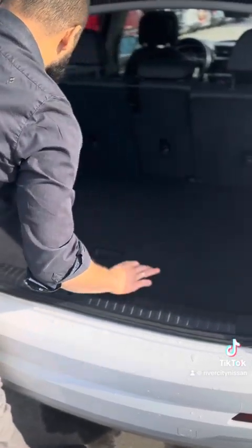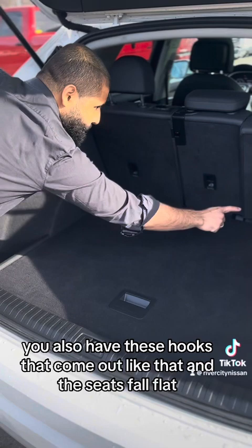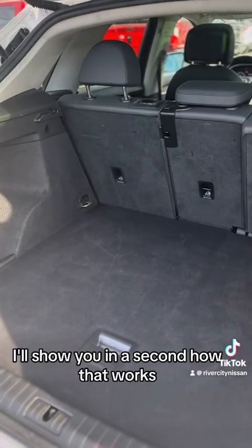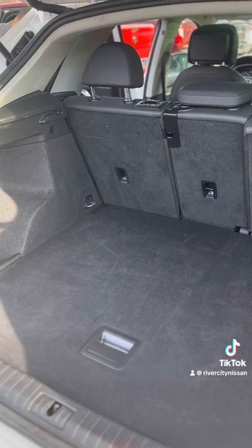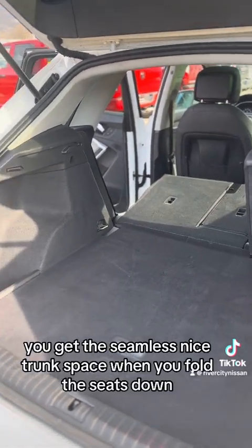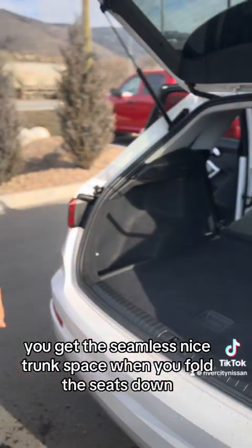You also have these hooks that come out like that, and the seats fold flat — I'll show you in a second how that works. You get a nice seamless trunk space when you fold the seats down.